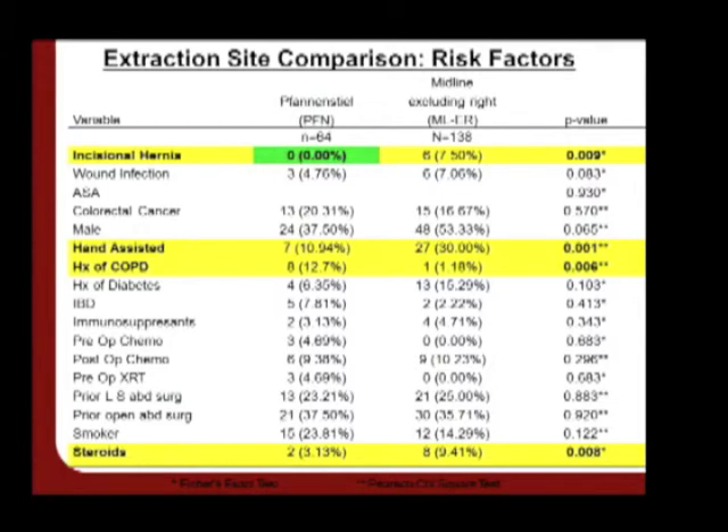It was confirmed that no right colon procedures were done through fan-and-steel incisions. A commenter noted that when intracorporeal anastomosis is performed, right colons and other colics can be extracted through fan-and-steel, potentially decreasing incisional hernia rates to almost nothing and benefiting patients. The suggestion was made to include intracorporeal anastomosis in a future analysis, and the presenter welcomed that direction.